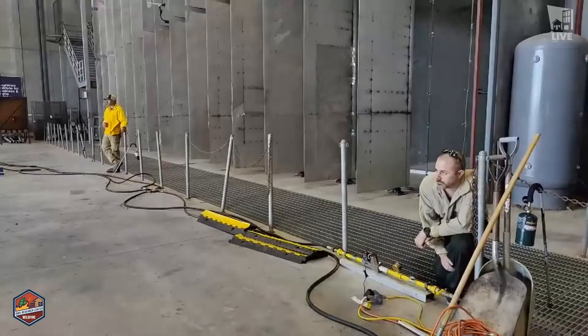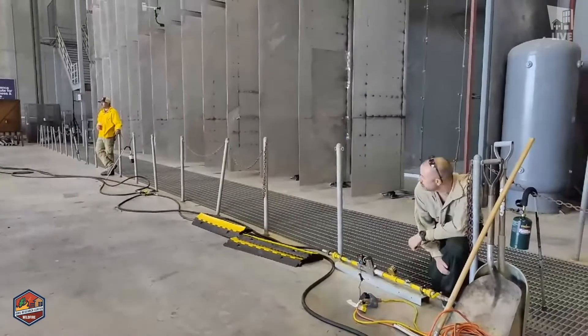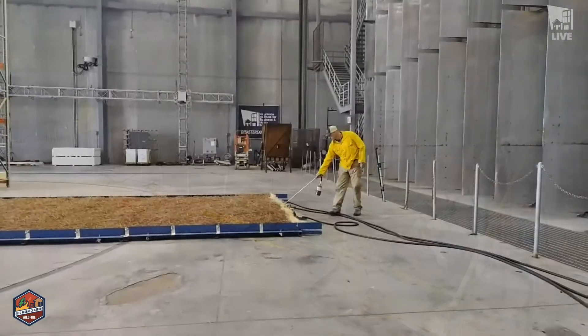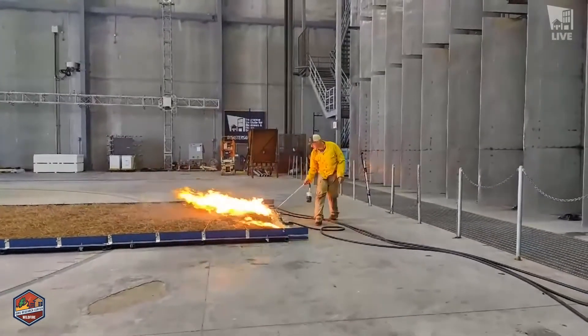We're ready for the first test. I'm going to get started and backpedal out of the way so viewers can see everything that's going to take place. We are starting the fire now — and off we go.